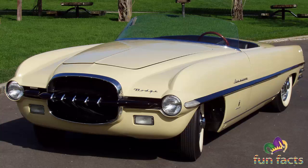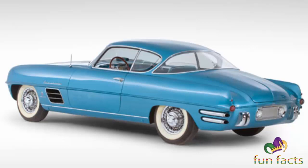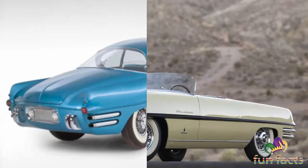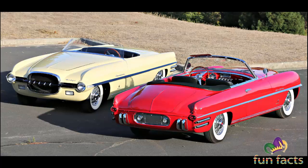The Dodge Fire Arrow 3 used the Dodge Royal production car platform with stock running gear, a fully automatic Torqueflite transmission, and a Red Ram Hemi V8 engine. It had plush leather adjustable seats with opal blue bolsters and white leather inserts, a push-button radio, a fully functional heater defroster, and a large ashtray positioned between the two front seats.